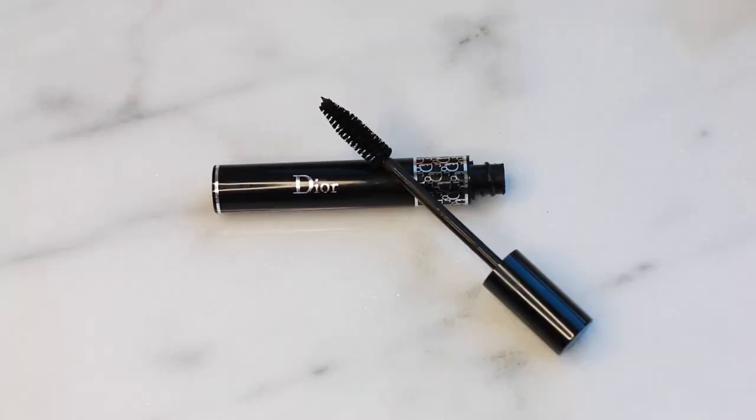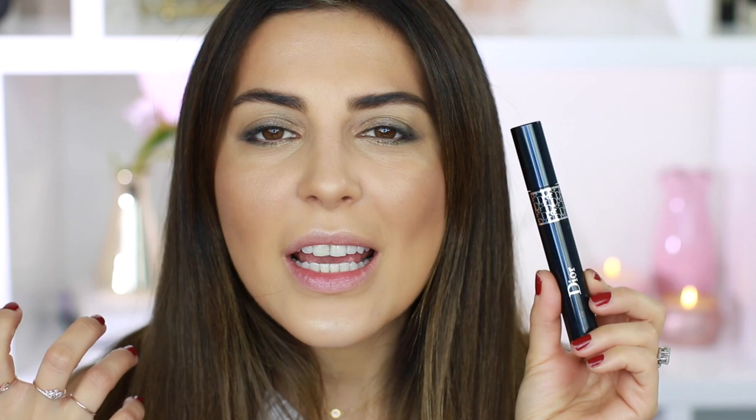Last but not least on the eyes, I'm going to go in with my Dior Show mascara. This is one of my favorites — another classic. I feel like everyone knows about this mascara. It just gives you so much length and also fullness. So I'm just going to apply several coats of this on both top and bottom of my lashes.